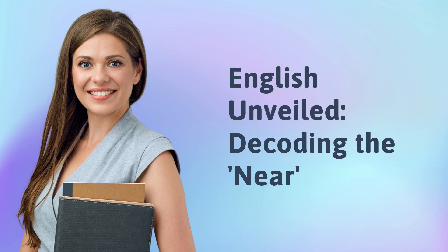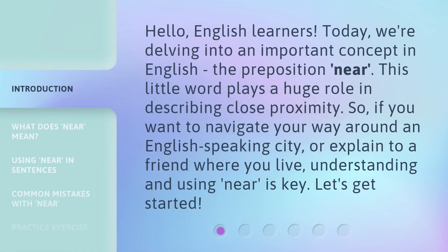English Unveiled. Decoding the near. Hello, English learners. Today, we're delving into an important concept in English, the preposition near. This little word plays a huge role in describing close proximity. So, if you want to navigate your way around an English-speaking city, or explain to a friend where you live, understanding and using near is key. Let's get started.